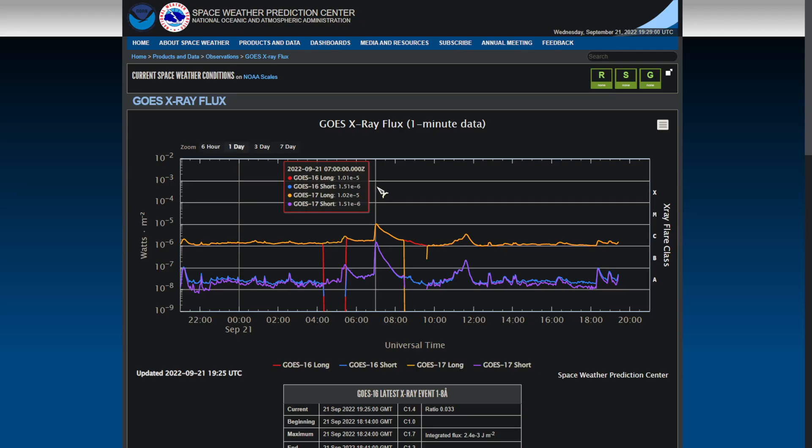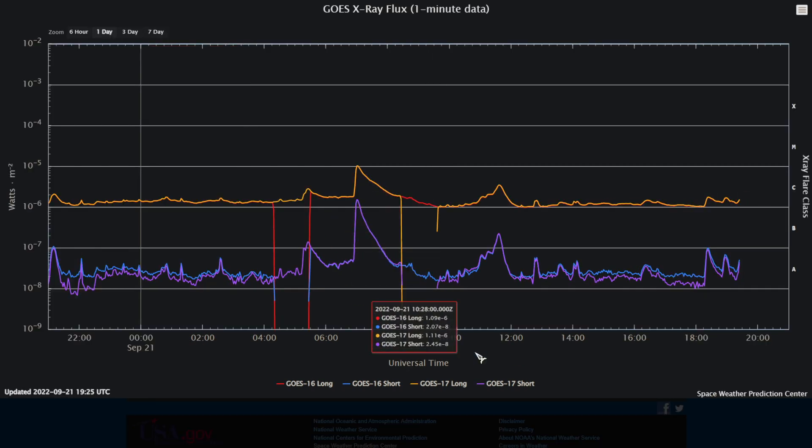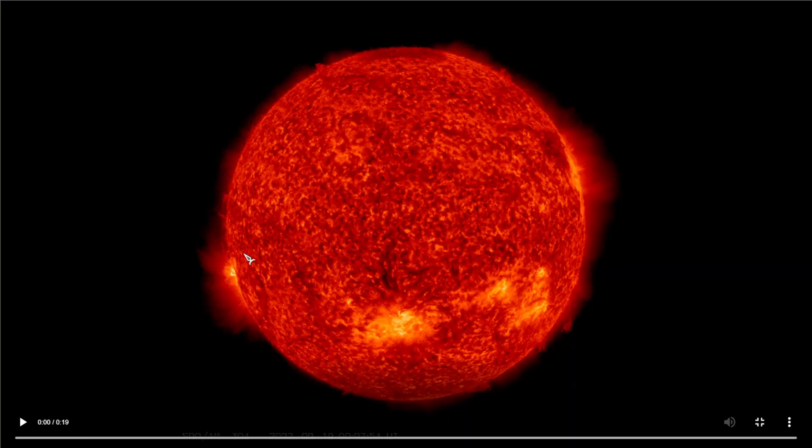Today, September 21st, at around 7 a.m. UTC, there was an M-class solar flare. It was only about an M1, but nonetheless there was an M-class. This is the last 48 hours of our sun.